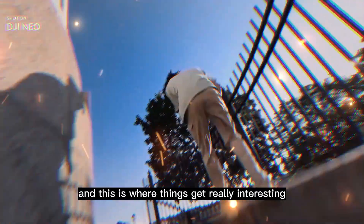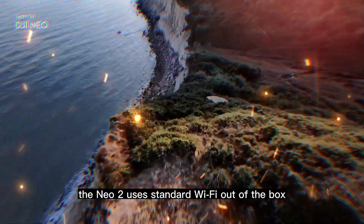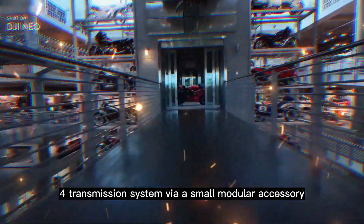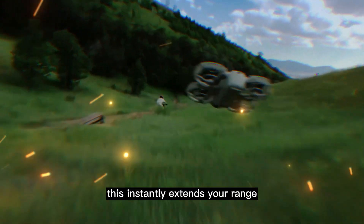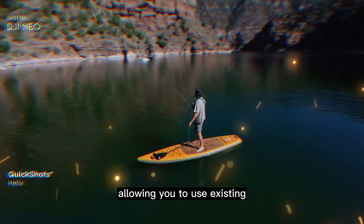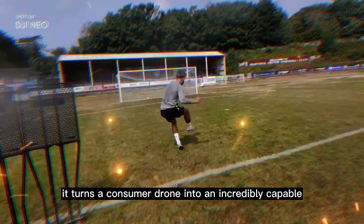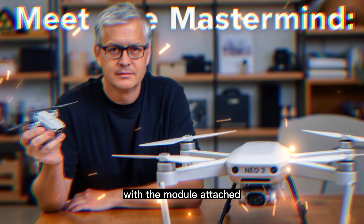And this is where things get really interesting for the prosumer — modular connectivity. The NEO 2 uses standard Wi-Fi out-of-the-box for short-range flight, but it's now compatible with the legendary DJI O4 transmission system via a small modular accessory. This instantly extends your range and dramatically reduces latency, allowing you to use existing pro-level DJI controllers and goggles. It turns a consumer drone into an incredibly capable FPV rig, all under the magic 160-gram mark with the module attached.